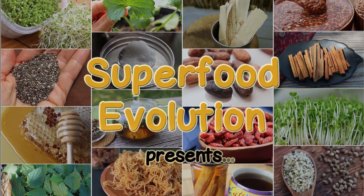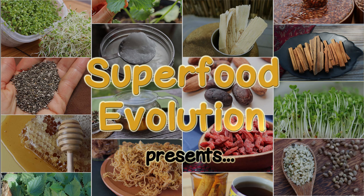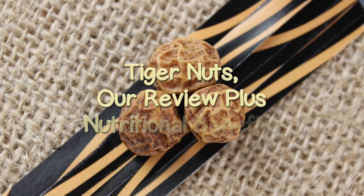Superfood Evolution presents: Tiger Nuts — our review plus nutritional benefits.